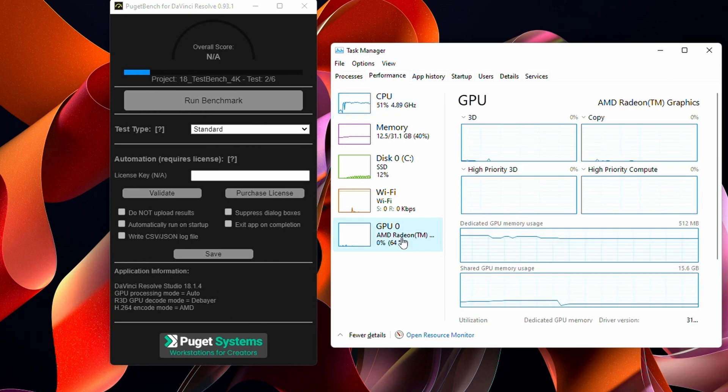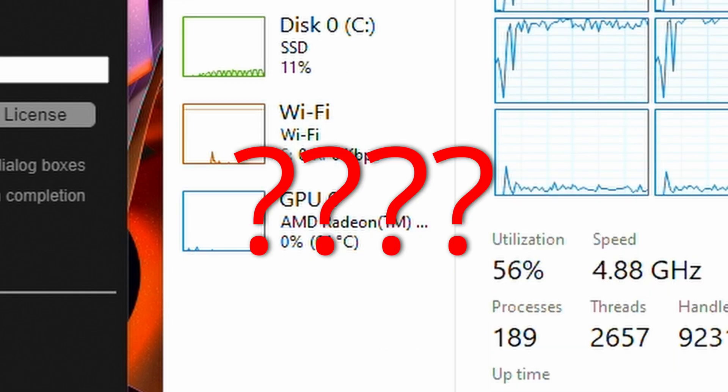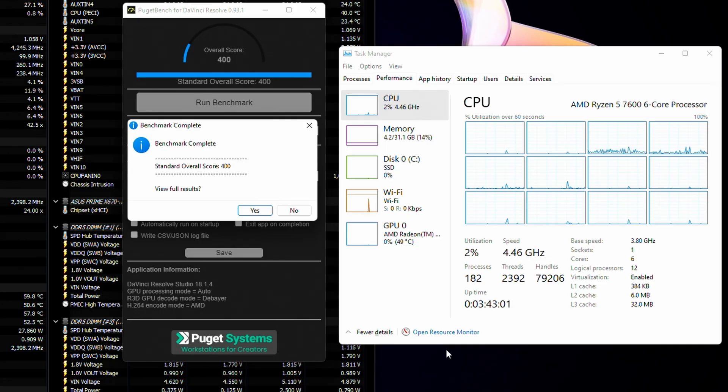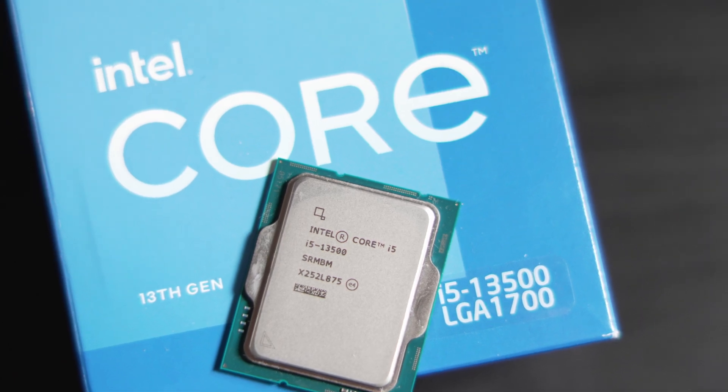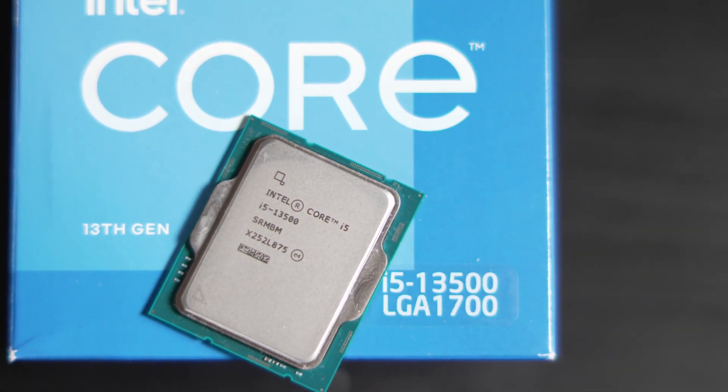AMD's SoC behavior is even wilder. During H.264 encode, the GPU appears to do nothing in Task Manager — but AMD does have hardware optimization for H.264, it's just not reflected there. The AMD Ryzen 5 7600 scores 400 on Puget Bench. So those extra 8 cores from Intel don't really matter for casual video editing. One quick note though: Intel's timeline responsiveness is better.